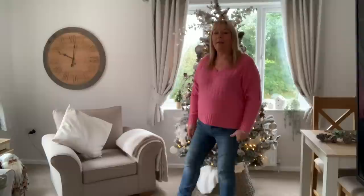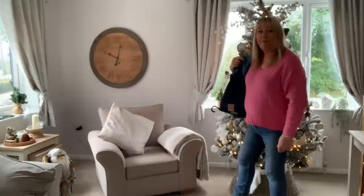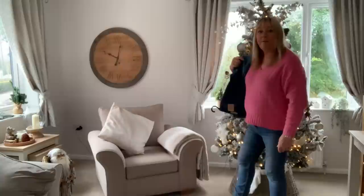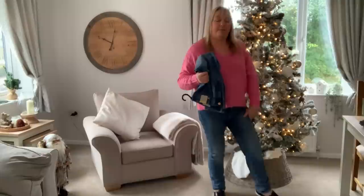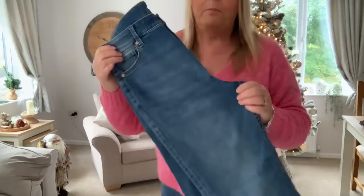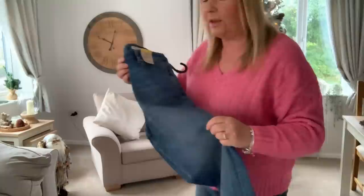These jeans I've got on are the Marks and Spencer Sienna jeans — I love these. They're a stretch fabric, quite old now, and they're a straight leg. I have picked up another pair — exactly the same as the ones I've got on. They're the Sienna straight regular and these were £25. They fit me lovely so I won't put the new ones on, but it's just another pair exactly the same as what I'm wearing, which are about a year old now.